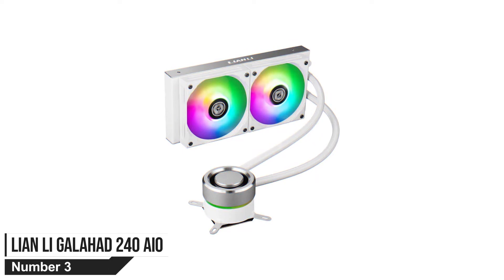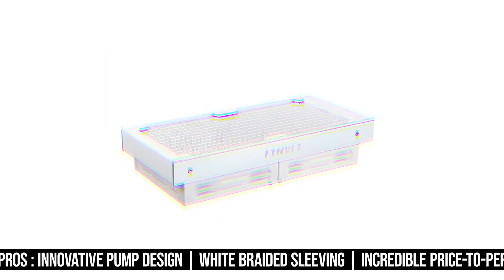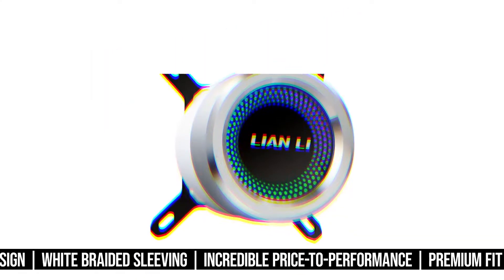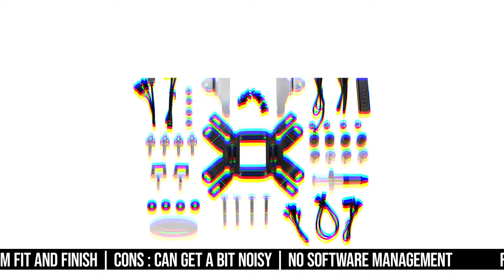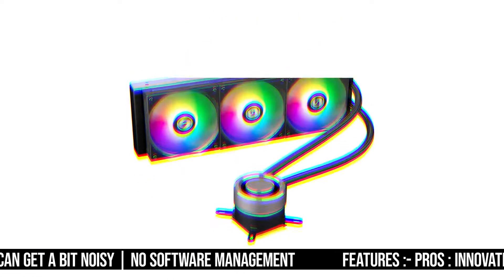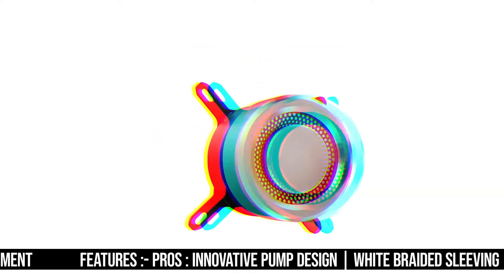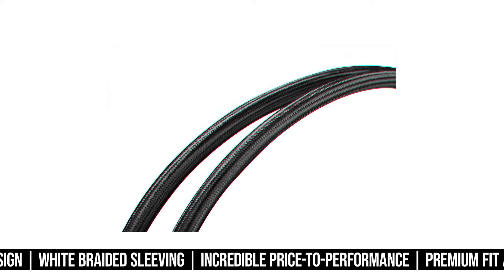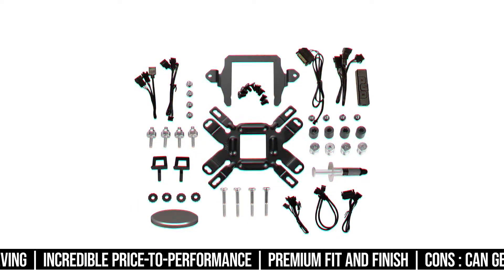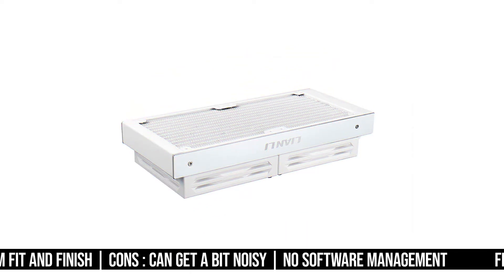Number 3. Lian Li Galahad 240 AIO. The Galahad is definitely not your average AIO. It comes in either a 240mm or 360mm radiator configuration and you have either the black or white version to choose from. The CPU block on this cooler is immediately impressive. It features a triple chamber design, including the pump chamber, connecting chamber, and the CPU cold plate chamber. The pump on this CPU block features aluminum housing, which looks especially good in the white version. The middle of the pump shows off the Lian Li logo surrounded by customizable RGB LED. You get a magnetic cover in the box if you want to hide the logo, which is clever thinking from the company.